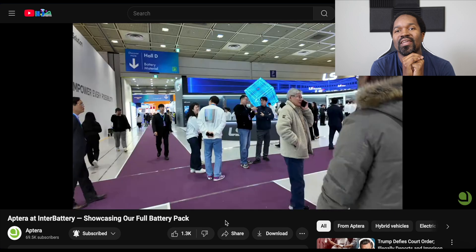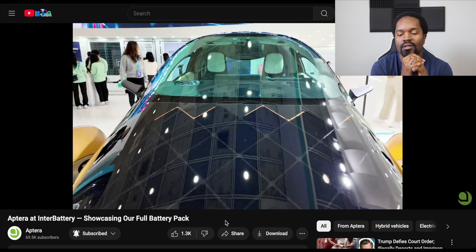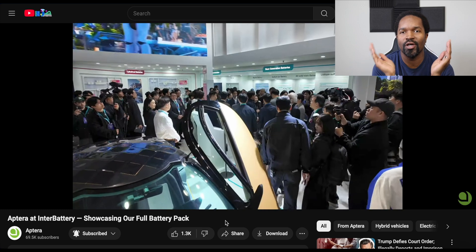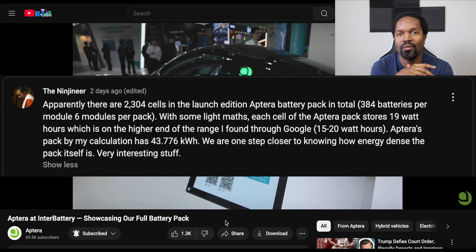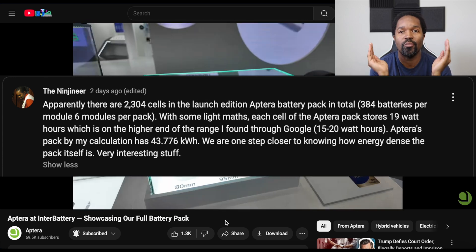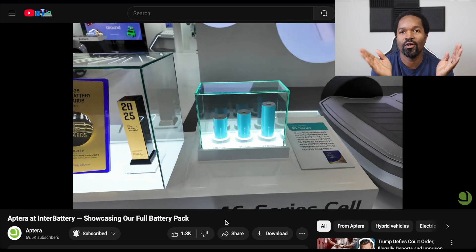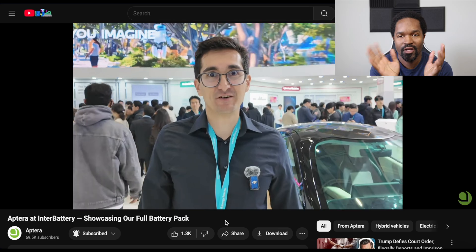Aptera was at Interbattery and gave us some real data on what their battery is going to be — what kind of cells and all that. We already kind of knew the cells, but we didn't know how many. Junmo Kim gave us a good breakdown of the number of batteries and the battery pack. With that, I actually did a little bit of math on my channel to let you guys know what I calculated their actual battery capacity to be, which was around 43.7 kilowatt hours. That number could be wrong because I literally just extrapolated from the data given, so take that with a grain of salt. But it is possible that I have calculated and shared the battery pack size.